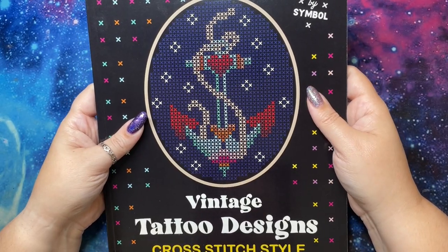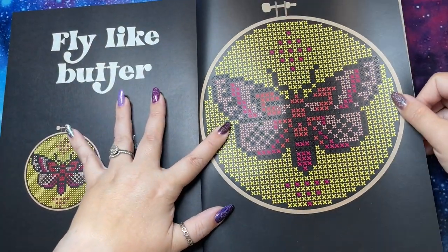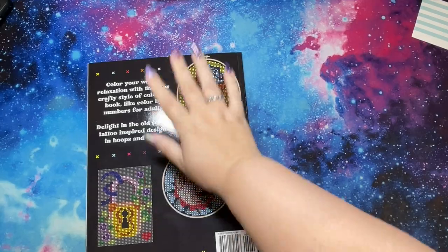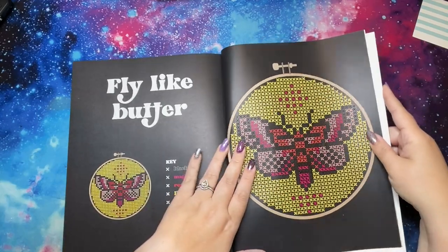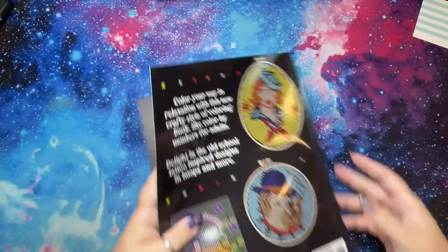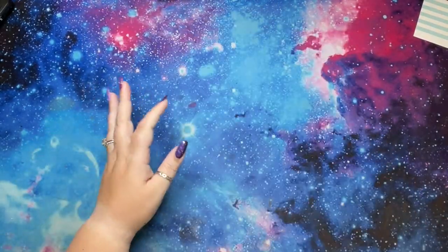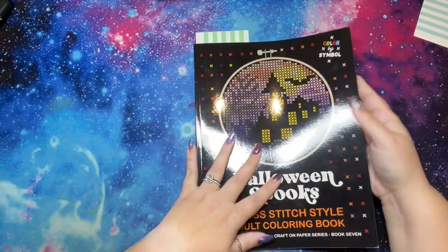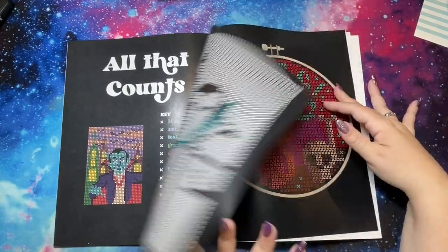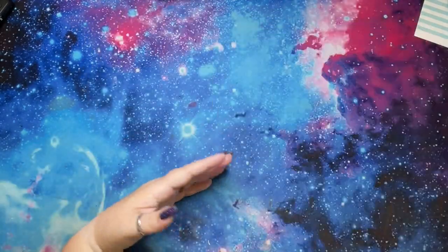Vintage Tattoo Designs was book ten, and I do have one page done in here called Fly Like Butter — I love that there are titles on each of them. I frequently work from back to front. Next is Fantastic Folk Art, potentially book nine, and I don't have anything done in here. Then Halloween Spooks — I have one finish called Spellbound. These are hard to show because they're premium paper, so the cover and each page is glossy — I apologize for that.